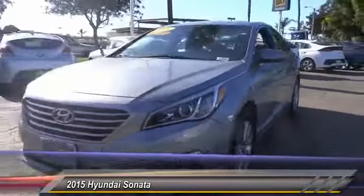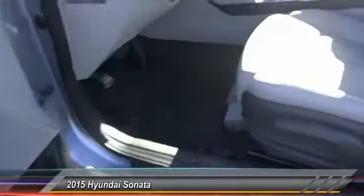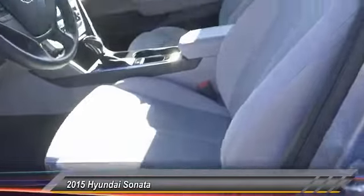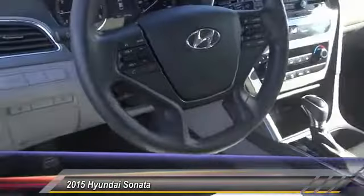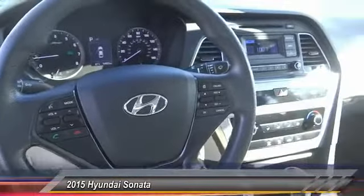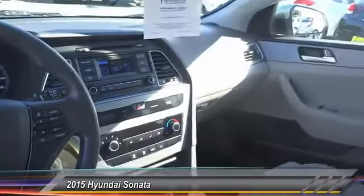Here are some of this vehicle's great options: traction control, dual airbag, air conditioning, alloy wheels, power steering, four-wheel disc brakes, electronic stability control, power windows, CD player, and rear window defroster. Come see the car for yourself.